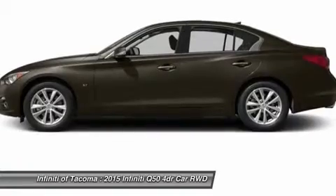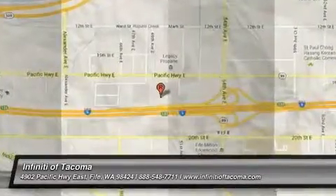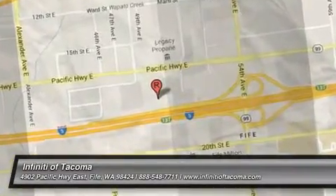Drive away with a great deal on this vehicle. Call or stop in today. Click here.